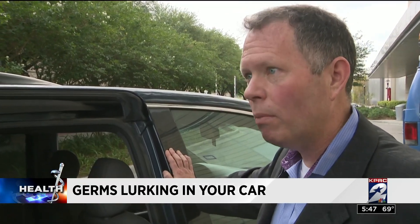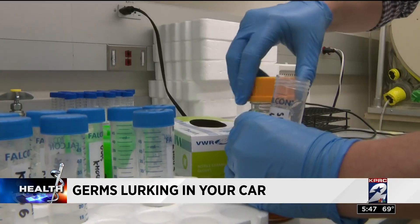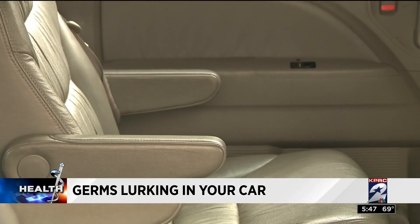So what all lives in there? The expert says to specifically look for C. diff, because that can cause disease in vulnerable people — the elderly, people who have been hospitalized and treated with antibiotics. Other common bacteria like E. coli and staph may also be present.